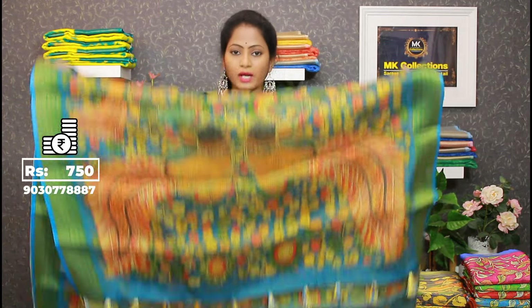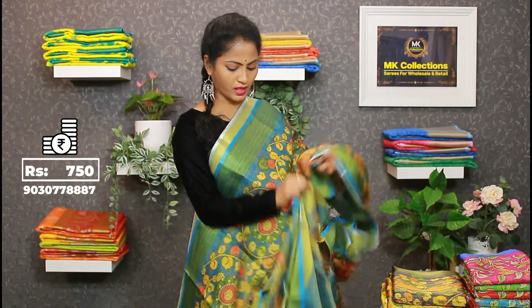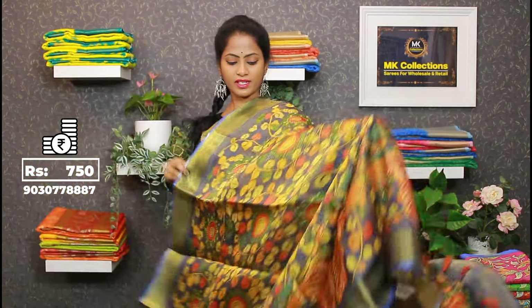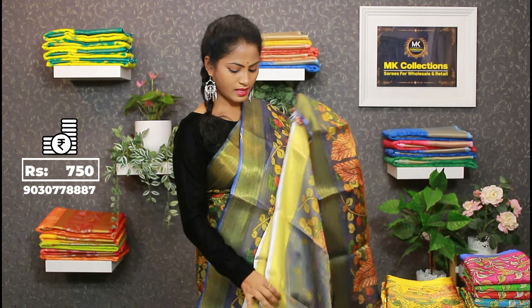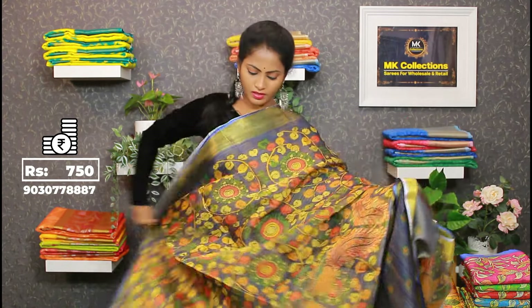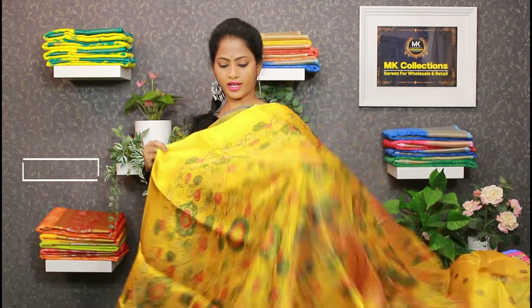So the color is blue with a matching pallu. Before we show the blouse, we will display a Tissue Kota blouse with border at ₹750. So blue color, lavender — bright lavender. Also bright lavender, superb. Yellow golden, bright yellow golden, turmeric yellow golden.